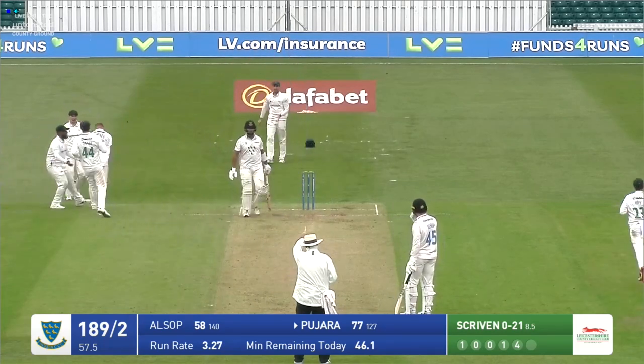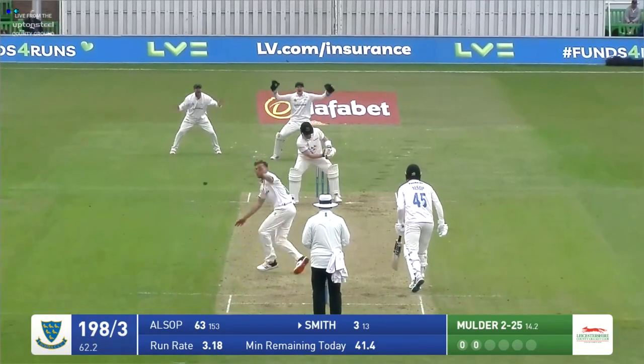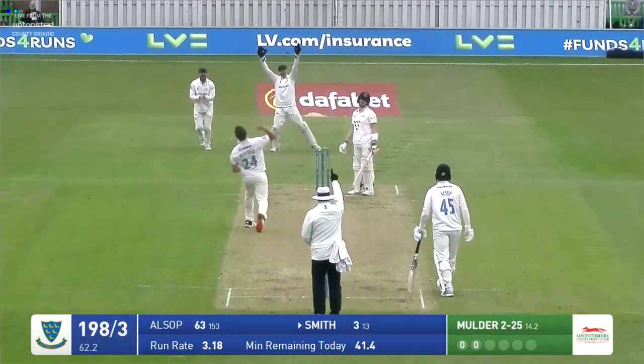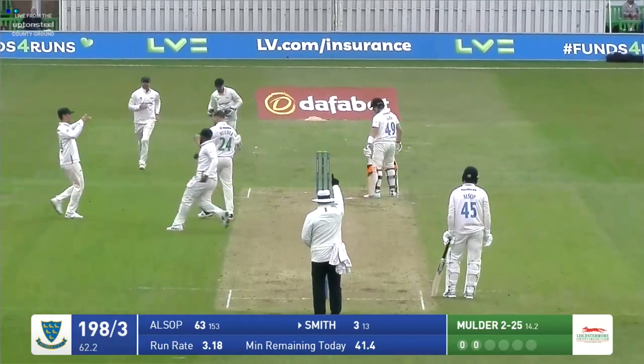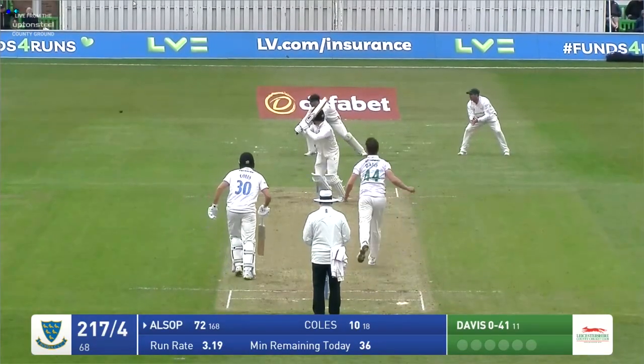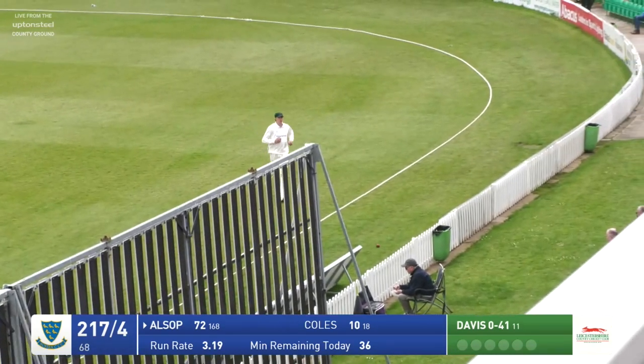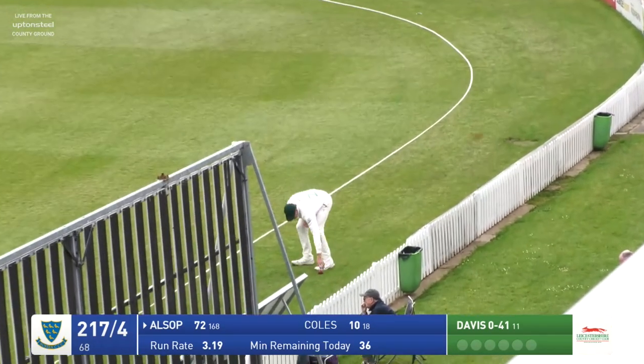Pajara hasn't got a good position. Older bowls to Smith — that looks very out, and he is out. On his way, Mulder picks up the wicket. Steve Smith looks disappointed. Down the leg side from Davis and that's going to be four runs to Tom Alsop, whipped away.